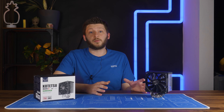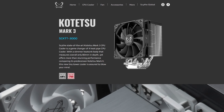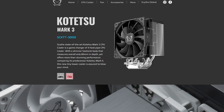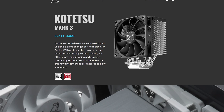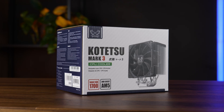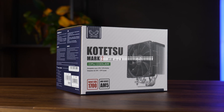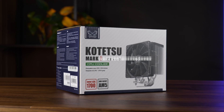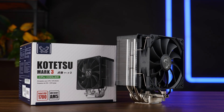Scythe is known for a lot of things, most notably for coming up with product names impossible to pronounce correctly, leading to a comment section filled with people explaining how I should do it. Meet the Scythe Kotetsu Mark III, or Mark II, because somebody at Scythe realized that numbering things in a way that three-quarters of the population have never learned to read might not be the best idea for your product's SEO.